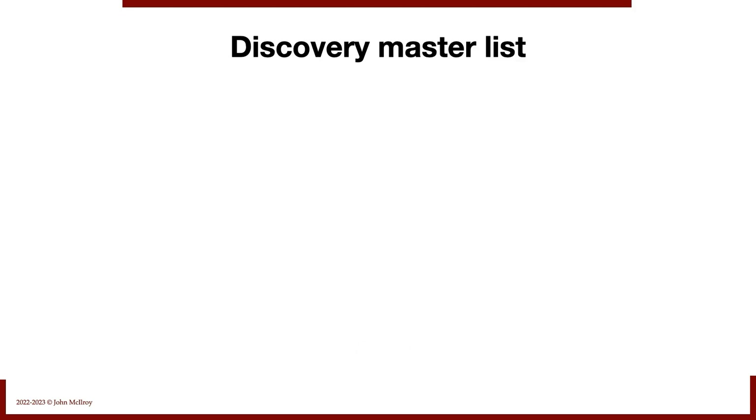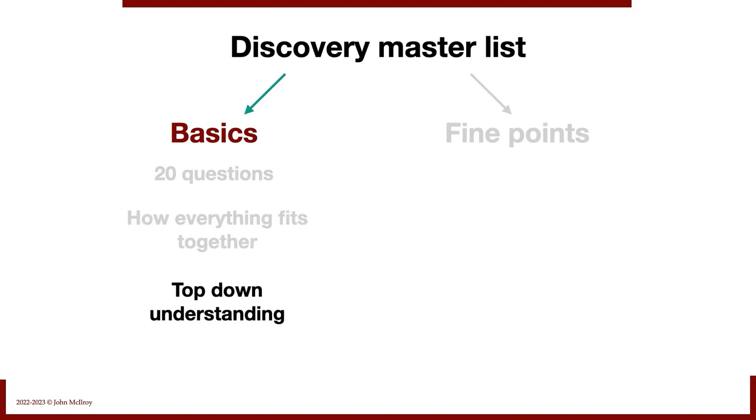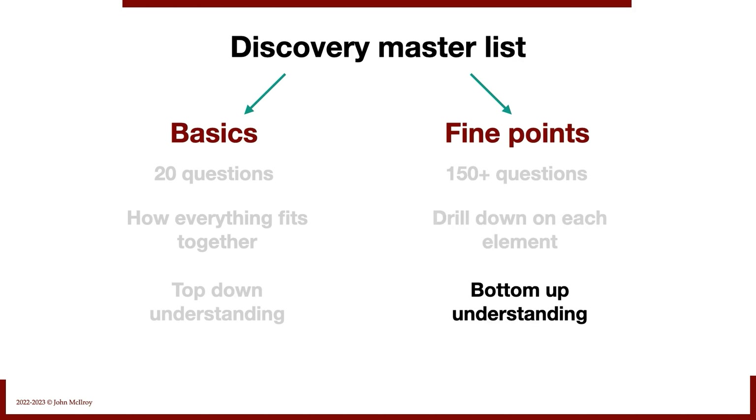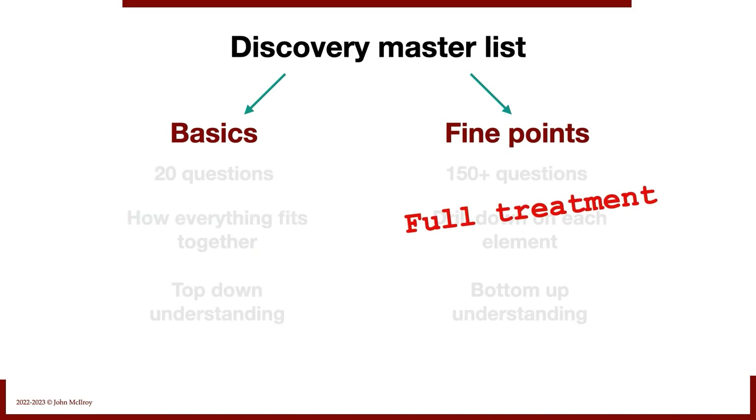I have a discovery master list broken into the basics and the fine points. The basics are 20 questions — it's how everything fits together, a top-down understanding of the business. The fine points are when we really dig in — 150-plus questions — where we drill down on each element. It's a bottom-up understanding, getting serious about the business, and includes due diligence questions. The 20 starter questions are what we're covering in this video. The full master list will be covered on the do-it-yourself site.